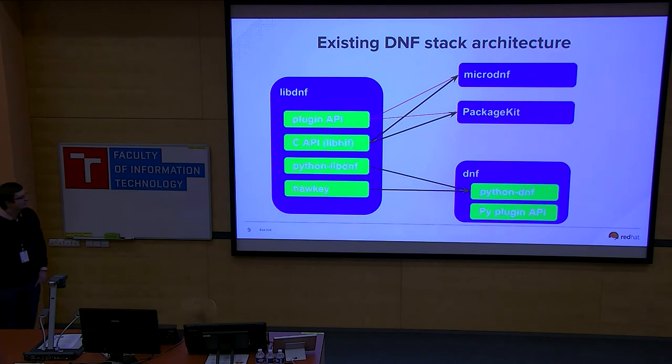This is the existing DNF stack architecture. As you can see, it relies on LibDNF, which has quite a long history — it's made of the original DNF backend, the Hawkey library, and then the C API LibHif, which originally comes from PackageKit. These two libraries ended up in a single source tree and the merge hasn't been finished yet. MicroDNF and PackageKit use the LibHif part, while DNF is based on something else and cannot use C plugins at the moment.